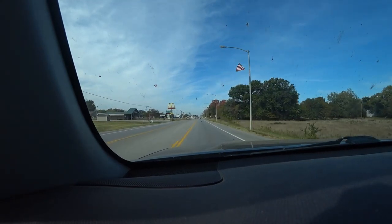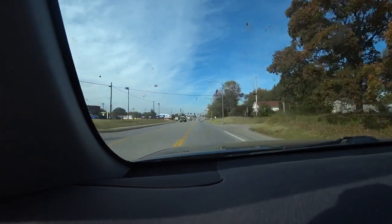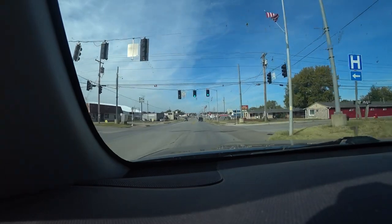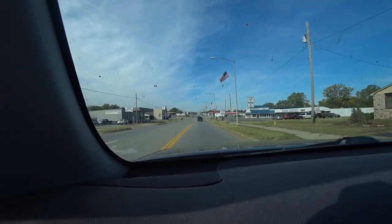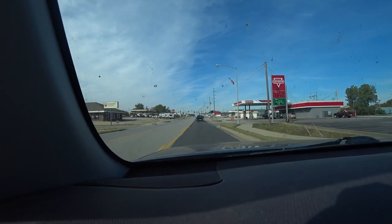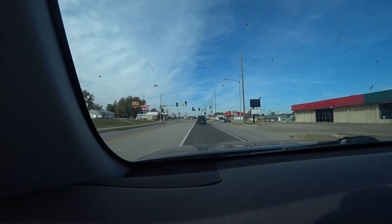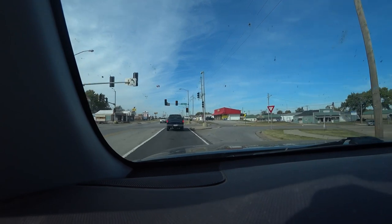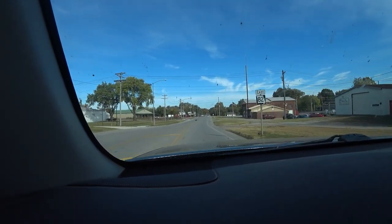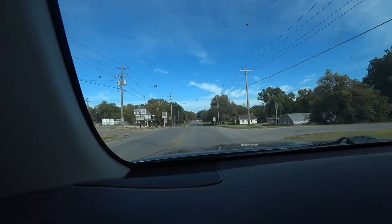We might explore around here a little bit, see if we can find a downtown somewhere. I'm going to guess that downtown is this way. I just saw Main Street, so we'll go this way and see what's here. It might be the other direction.